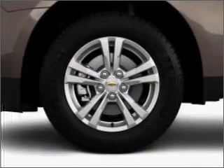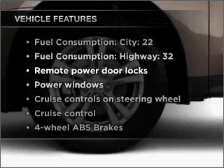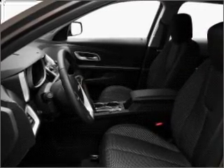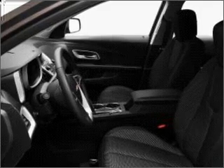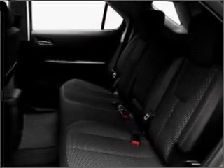Brake safely with the Anti-Lock Braking System, plus enjoy these notable features that are included in this vehicle: air conditioning, power door locks, power windows, power steering, cruise control, power mirrors, an alarm system, and an AM/FM stereo with a CD player.